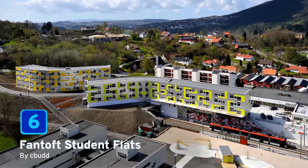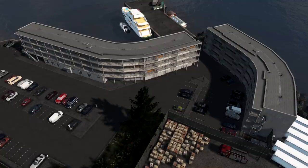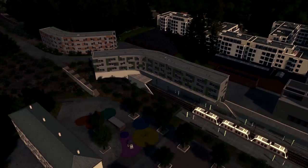At number 6 we have the Fantof Student Flats brought to us by Seabud. These are based on an accommodation project located in Bergen in Norway. They also have a built-in tram station at the building's base, which is going to make this a very fun asset to add into your city and to build around. When you zoom in close to this building, the details included are absolutely amazing. It looks very beautiful at night as well.